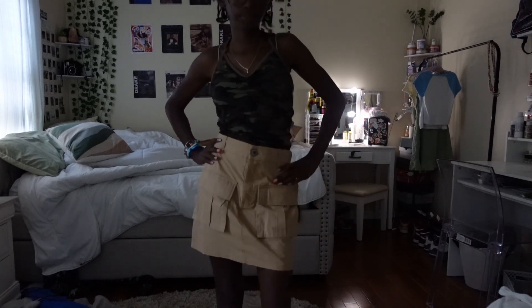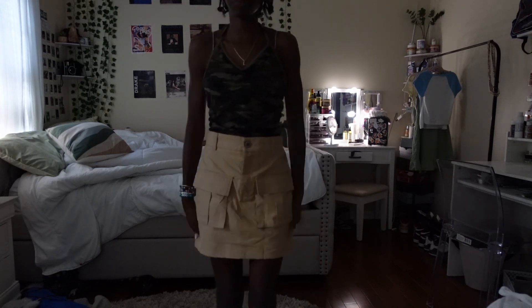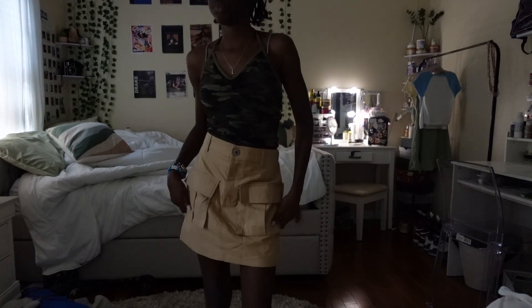Another thing I got that you could style with that top is this tan-colored skirt. I love the pockets and everything. The only thing I would change is the length, but they're really cute and it goes really well with the camouflage top.